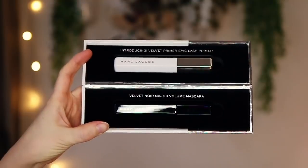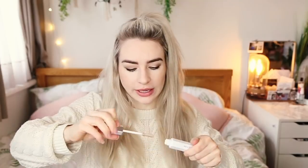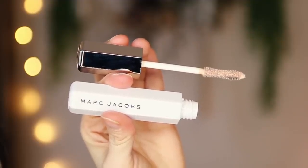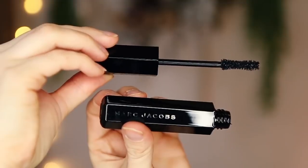Marc Jacobs have a new mascara out and I've been sent this cute little box for it. They've got an epic lash primer which I haven't tried yet — it looks like an eye primer kind of formula. And then they've also got their Velvet Noir Volume Mascara, which is actually another one of my favourite mascaras — I've been through quite a few of these. So I'm interested to see how that works with the primer underneath it.